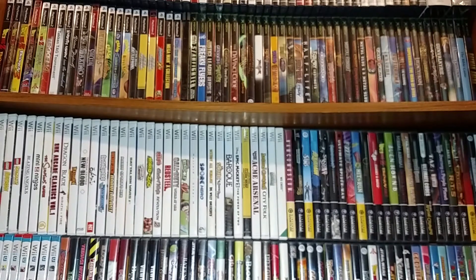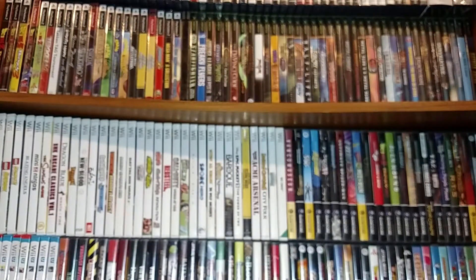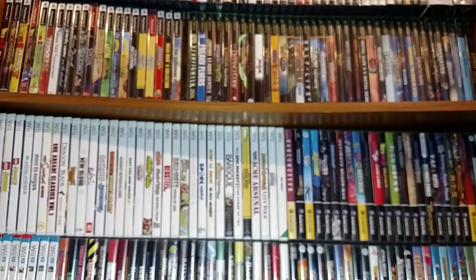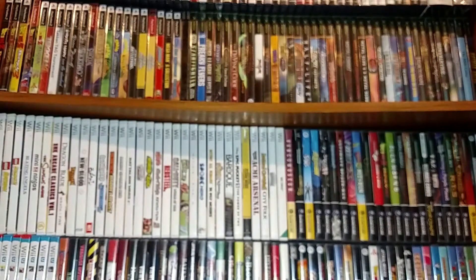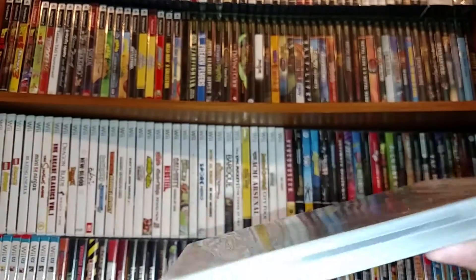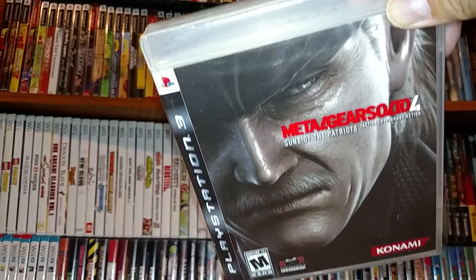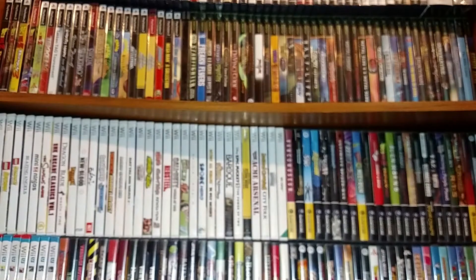Four remaining games are for the PS3: Dynasty Warriors, Bioshock, Elder Scrolls 4 Oblivion Game of the Year Edition, and Metal Gear Solid 4 still sealed. I believe I paid around $10 for the four of these, though I forgot the exact price.